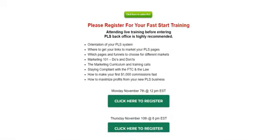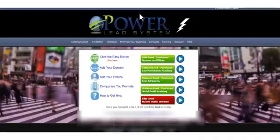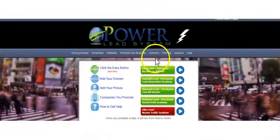Don't forget to get on the Fast Start Training — it could be completely life-changing for you. Once you're done with that, click here to go inside. You'll see some buttons on the left, some buttons on the right, and some video buttons. The first thing you want to do is go down to 'Add Your Domain' and click on that to get your domain set up, because this is really important.